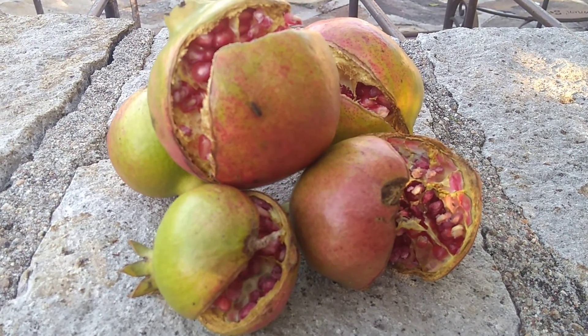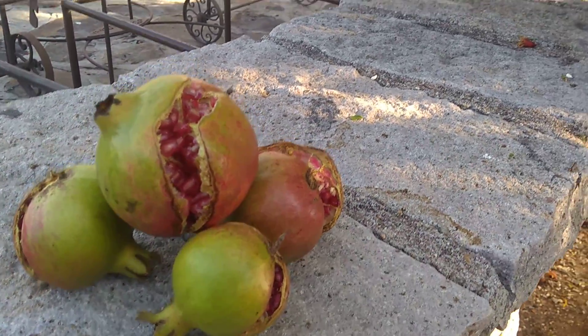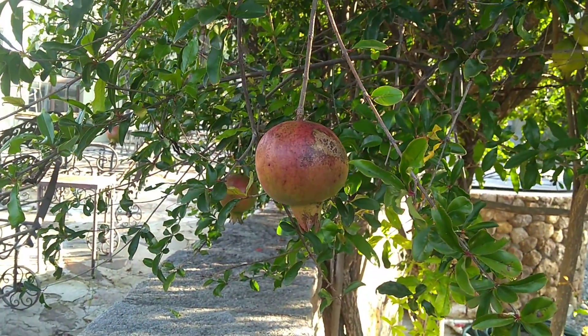you gently take them off, harvest them, eat them, and enjoy. Alright, that's your pomegranate harvesting lesson for the day.